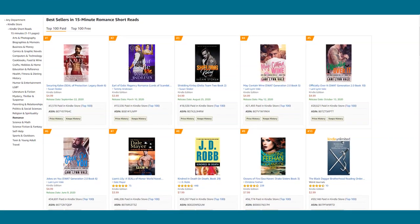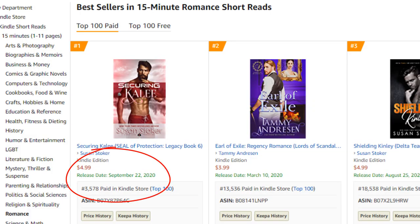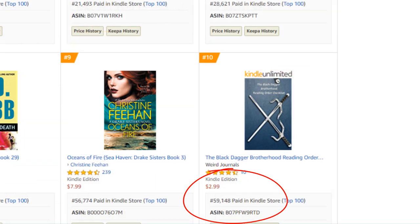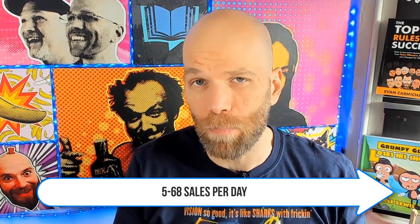Number two: 15-minute romance short reads. This one's a bit tougher. The top spot is taken by a book ranking at 3,500 in the paid Kindle store, and the number 10 spot is at 59,000. This one's going to require more work if you want to get to the top. To put this in perspective, you need to sell about five to 68 books a day.